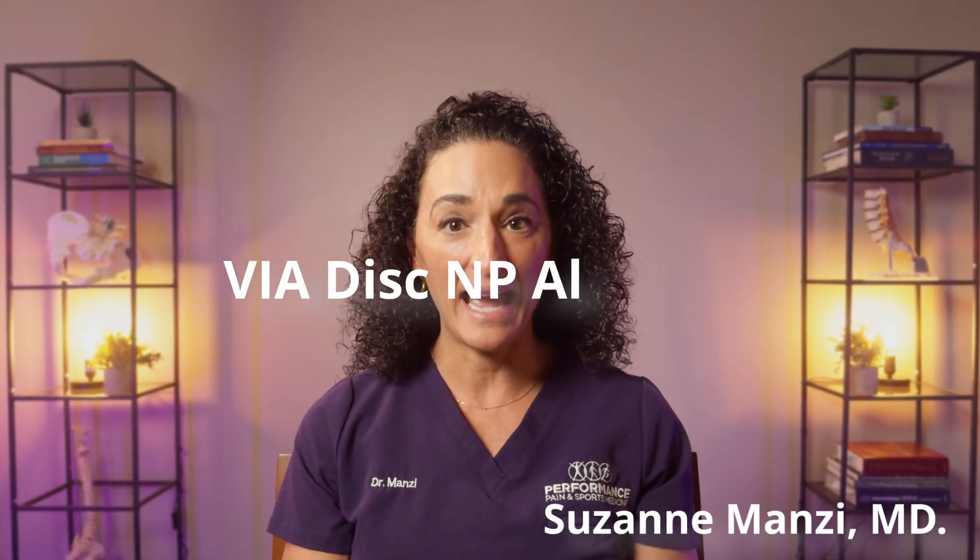Hello, I'm Dr. Suzanne Manzi, a board-certified pain management specialist at Performance Pain and Sports Medicine. And today, I want to introduce you to a groundbreaking treatment for disc degeneration, Viadisc NP allograft. I will refer to this as just Viadisc from here on out.